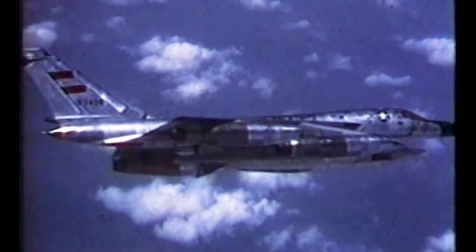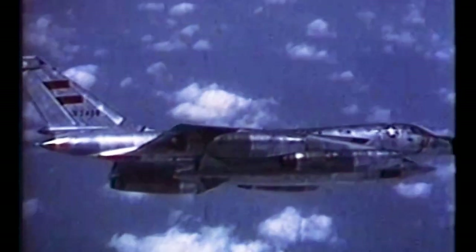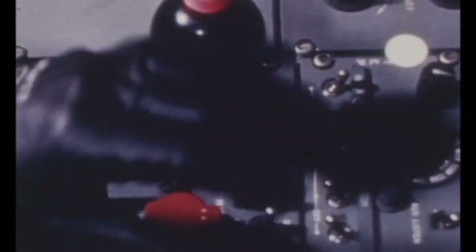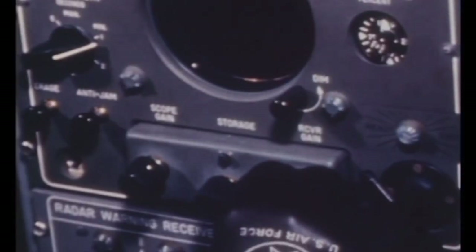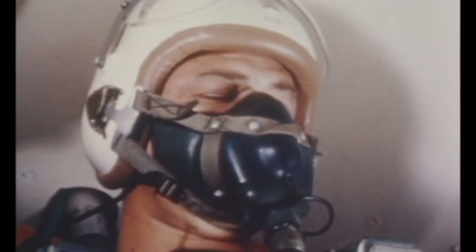Like many bombers of the era, the B-58 made use of a tailgun to defend against fighters. The B-58 was armed with a single General Electric T171E3 Vulcan 20mm rotary cannon. The cannon was remotely controlled and only required the defensive system's officer to lock a target and then fire the gun. The fire control system would then compute aiming, range, and velocity and engage the target.